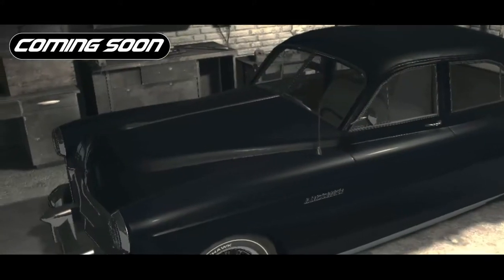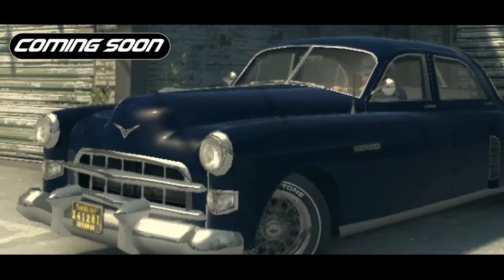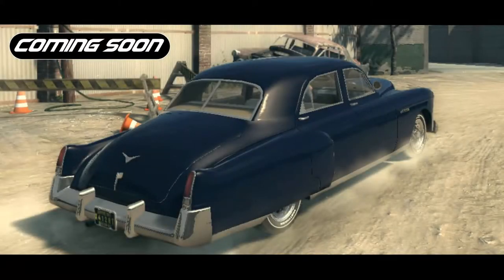And soon, in our museum, there will be classic American cars of the post-war period.